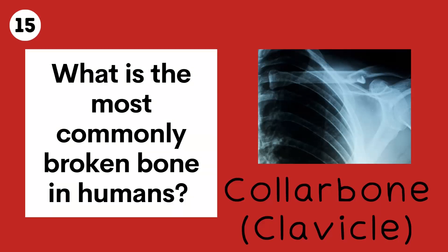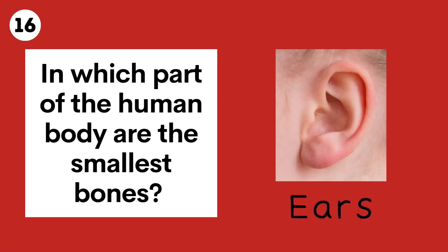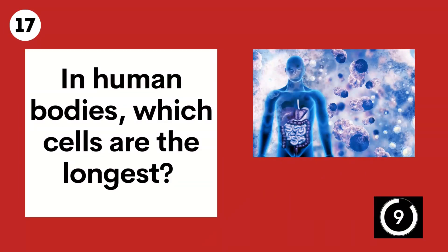Question 16. In which part of the human body are the smallest bones? Ears. Question 17. In human bodies, which cells are the longest? Nerve cells.